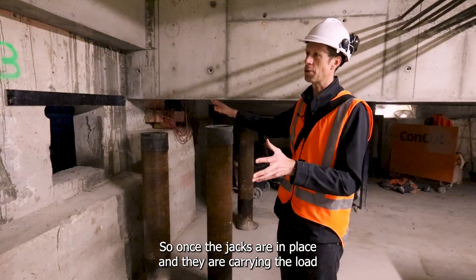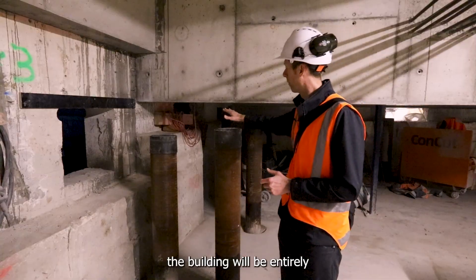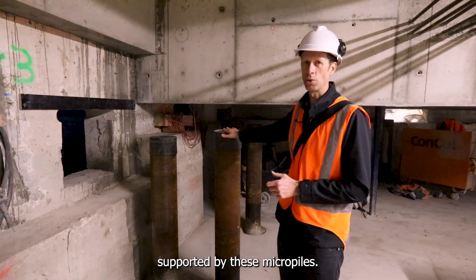Once the jacks are in place and they're carrying the load, the building will be entirely supported by these micro piles.